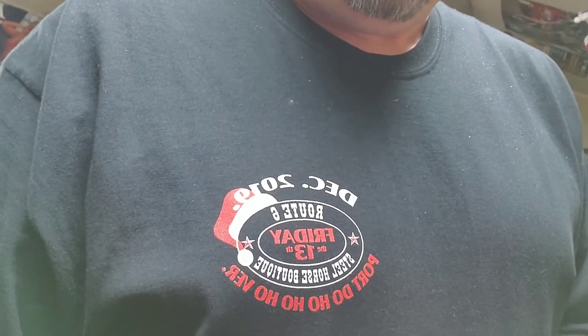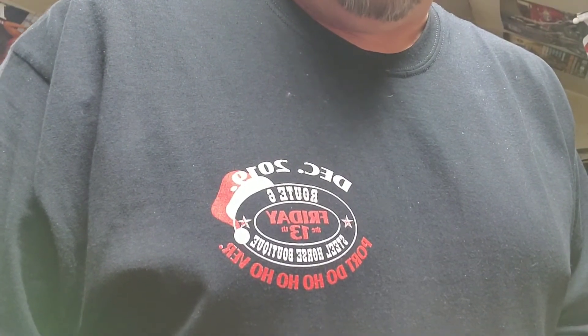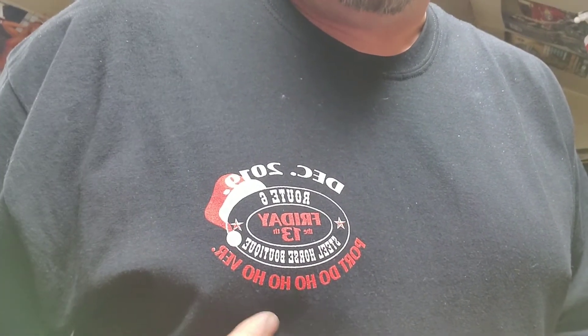I'm going to show you my cool shirt here. They do one for every time there's an event with a date. I kind of like the Port Dover logo and the Santa Hat. I've been to so many of them, I don't normally get a t-shirt each time, but this time I did because it was kind of special and neat because we got to ride in December up here in Canada.